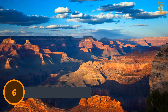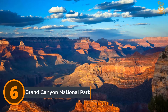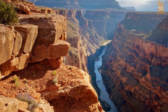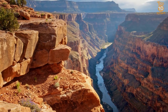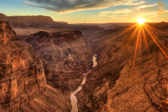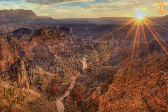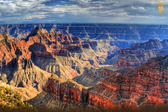Number 6: Grand Canyon National Park. Grand Canyon National Park is the United States' 15th oldest national park, named a UNESCO World Heritage Site in 1979. The park is located in Arizona, and its central feature is the Grand Canyon, a gorge of the Colorado River which is often considered one of the seven natural wonders of the world. Grand Canyon National Park is home to the 277-mile-long canyon.